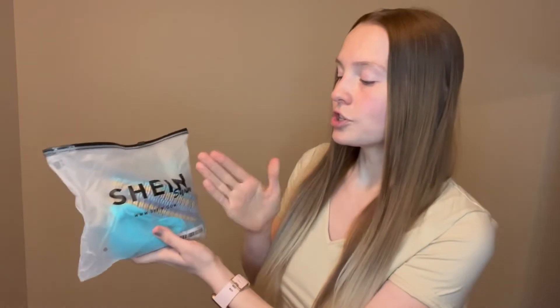This is what the packaging looks like for Shein's swimwear. It's a smaller size Ziploc bag, so they actually are conserving when they are sending these out. It says Shein Swim with their little website.